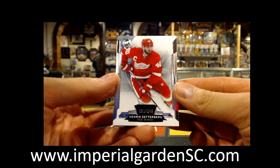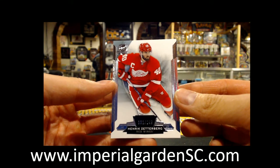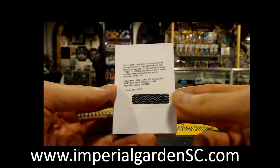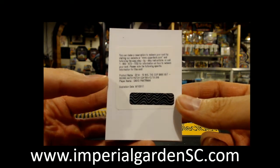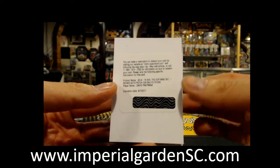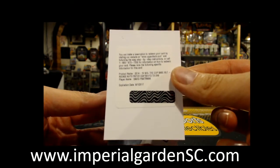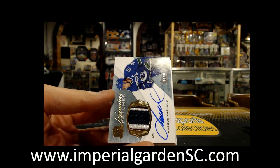So here we go. We start off with a base 101 of 249 of Henrik Zetterberg for the Red Wings. And we've got a Redemption — unfortunately it is expired. We've got an ARP of David Pastrnak at 249. Whoever has the Bruins, you can still enter this into the expired Redemption draw, or maybe just hold on to it in case Upper Deck opens their expired Redemption period again. That is a very big hit, but unfortunately it is expired. We'll send it out to the Bruins.